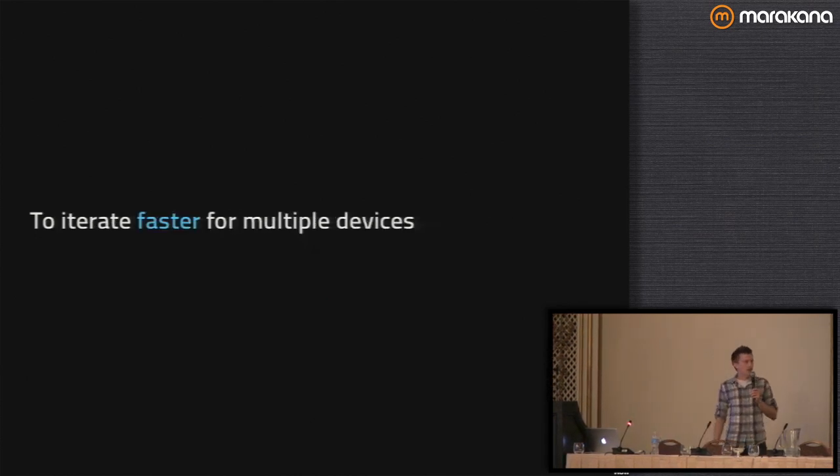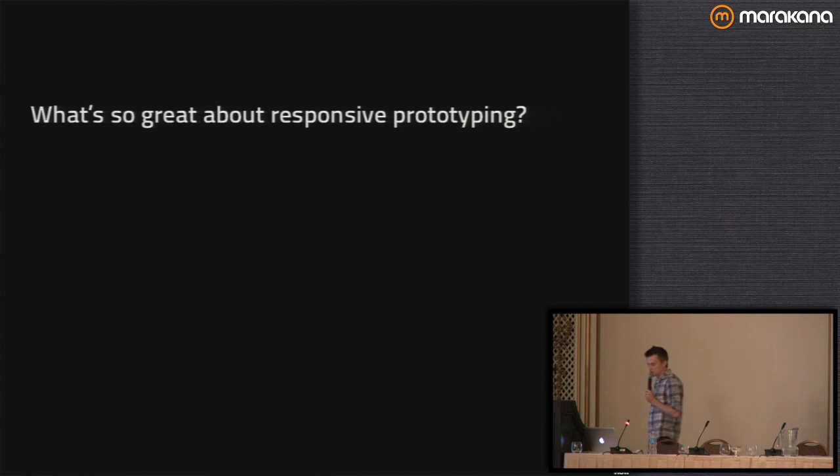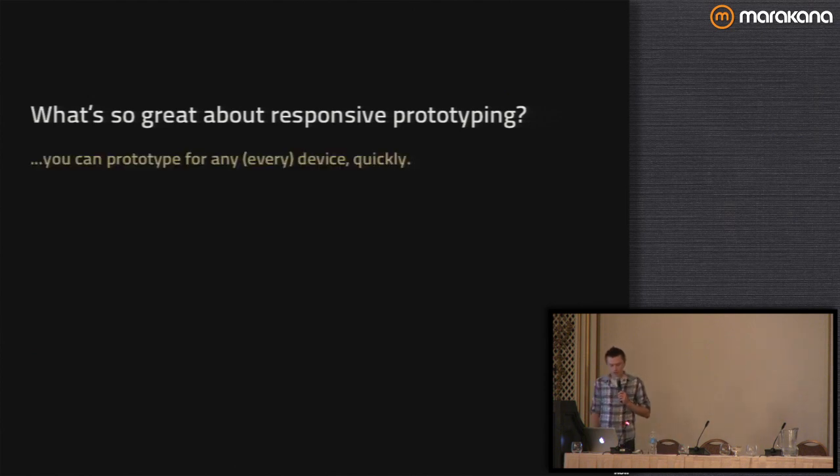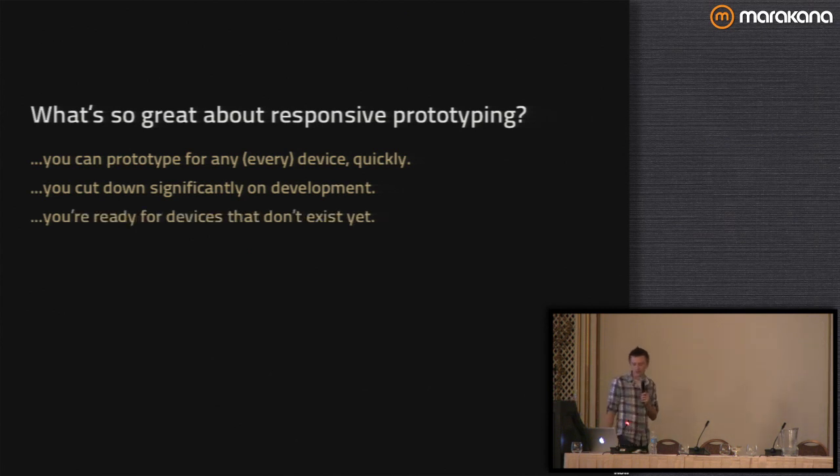This lets us iterate faster for multiple devices. By doing a prototype right in code, we can see that prototype right in front of us and iterate quickly for all different devices. We can prototype for every device very quickly, and we're going to cut down significantly on development because we're not building a different code base for each device — just one code base that works across all different devices.